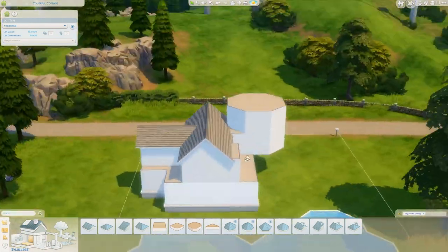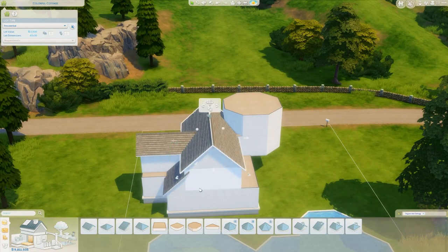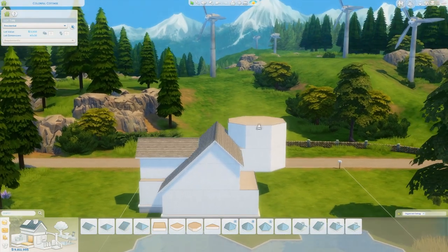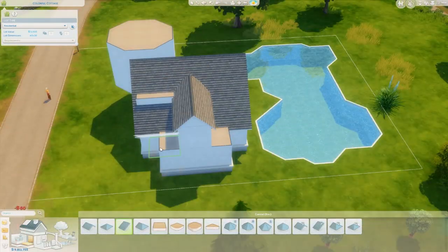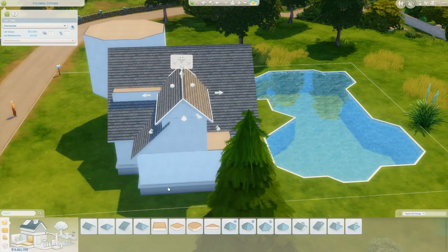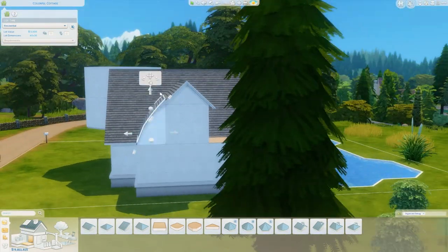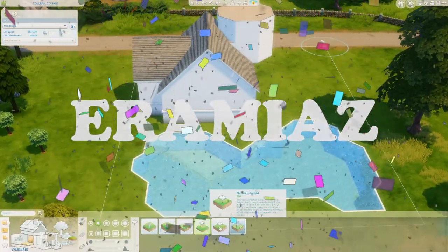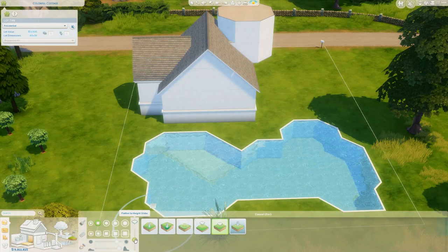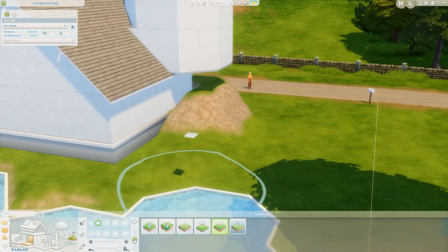Thank you so much, and also thank you to everyone who's been writing comments, liking the video, subscribing — all of that is also amazing and we are very grateful, this is so much fun. Era Mias — I'm going to put the name on the screen — thank you so much for pledging on Patreon.